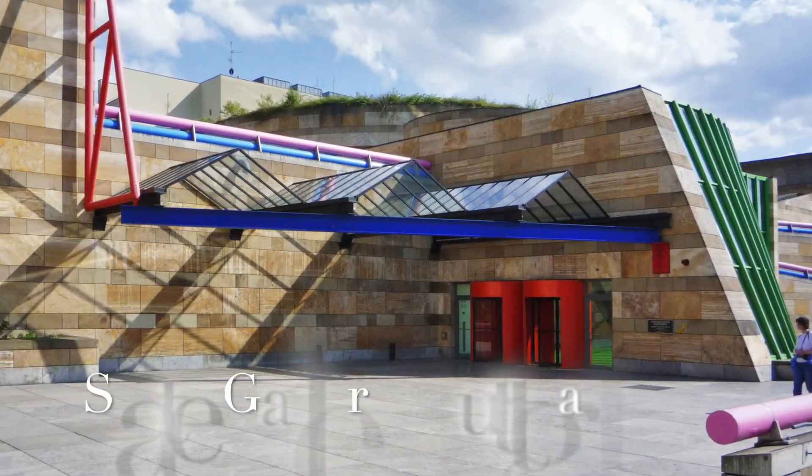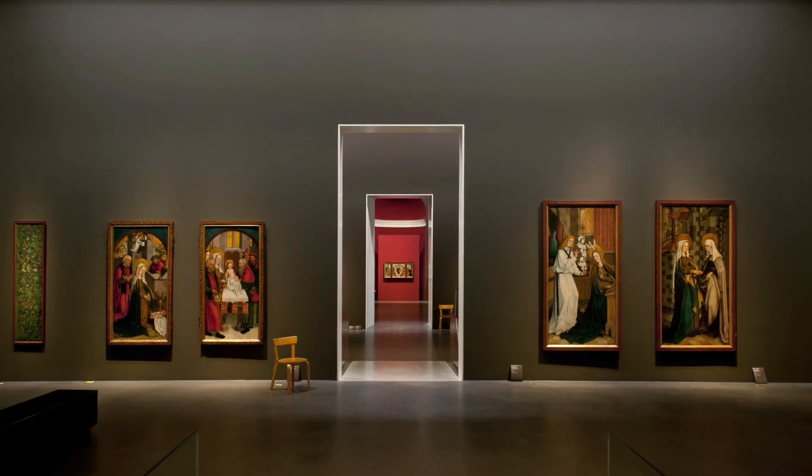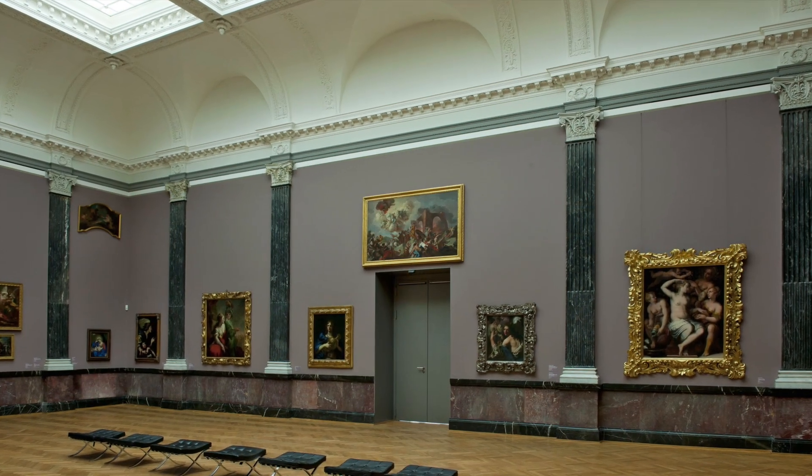Art lovers, don't miss the State Gallery Stuttgart. It houses an impressive collection of artwork, including pieces by famous artists like Rembrandt and Rubens.